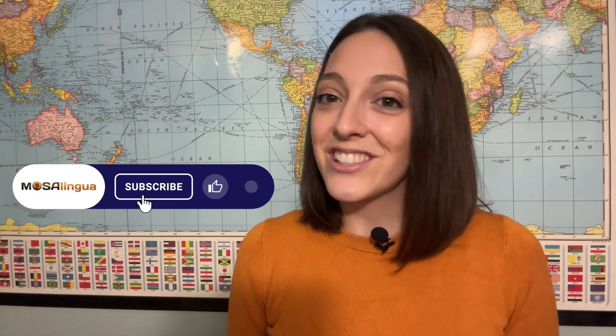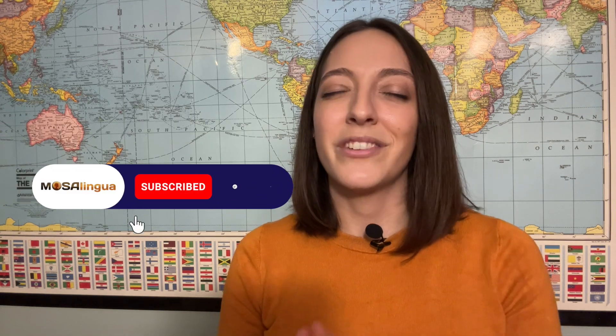To keep learning more about language learning, don't forget to like, subscribe, and hit that notification bell.